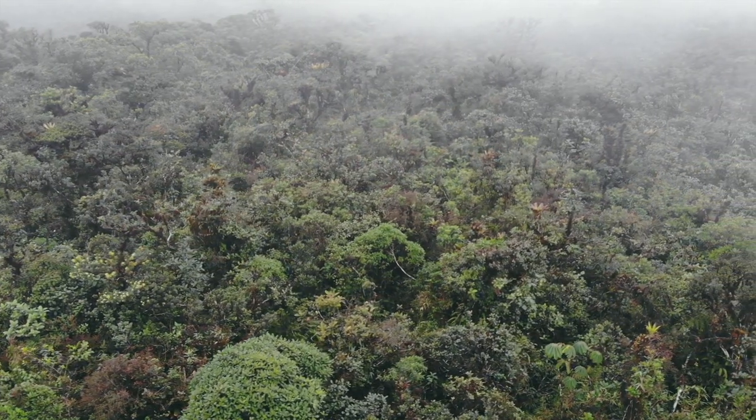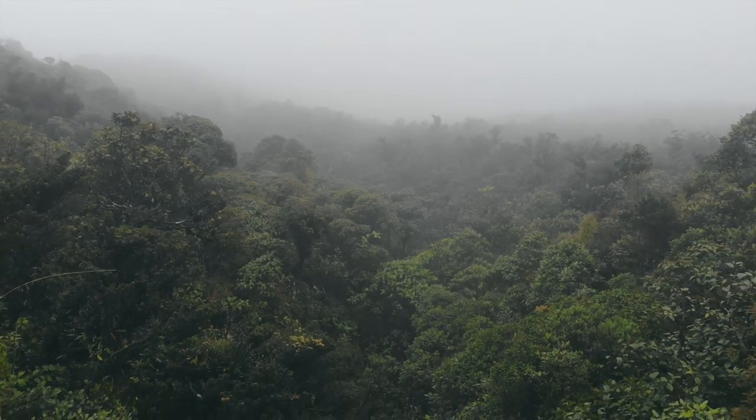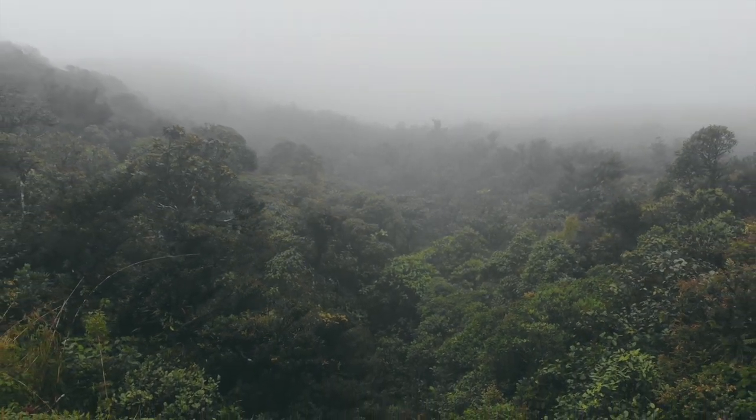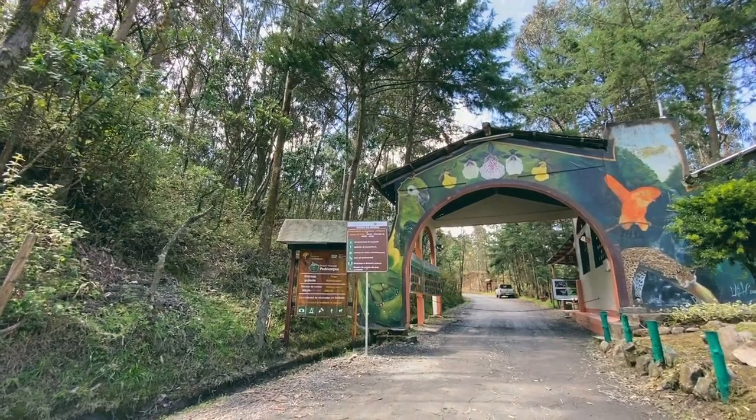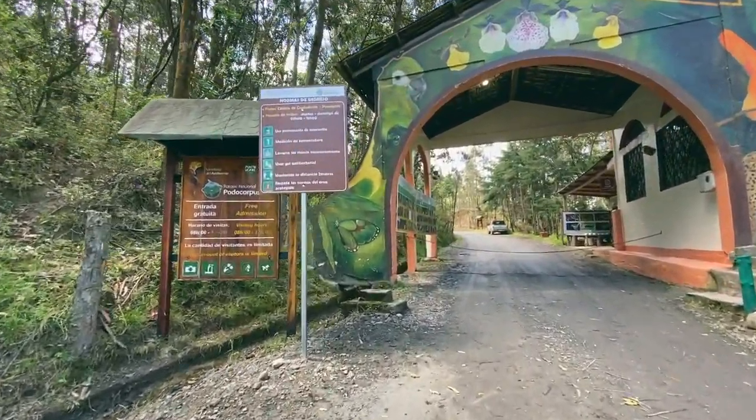El Abra de Zamora alberga un tipo de páramo único en el mundo por su vegetación y características topográficas. El Abra de Zamora se encuentra en la zona de influencia del Parque Nacional Podocarpus, una de las áreas protegidas más grandes e importantes de los Andes ecuatorianos, en el cual se protege una impresionante diversidad biológica.